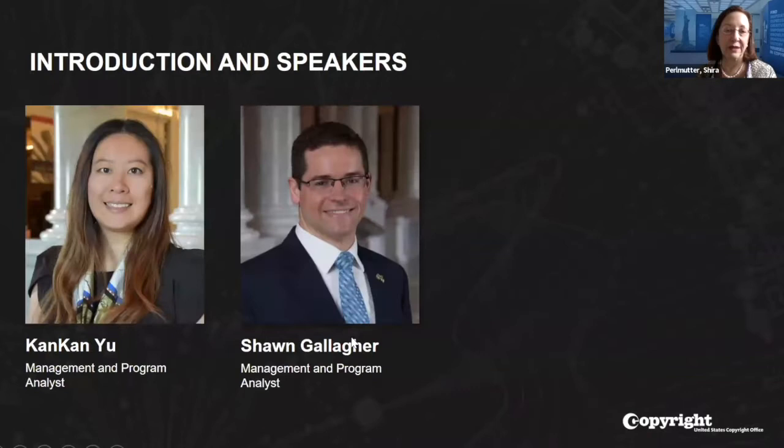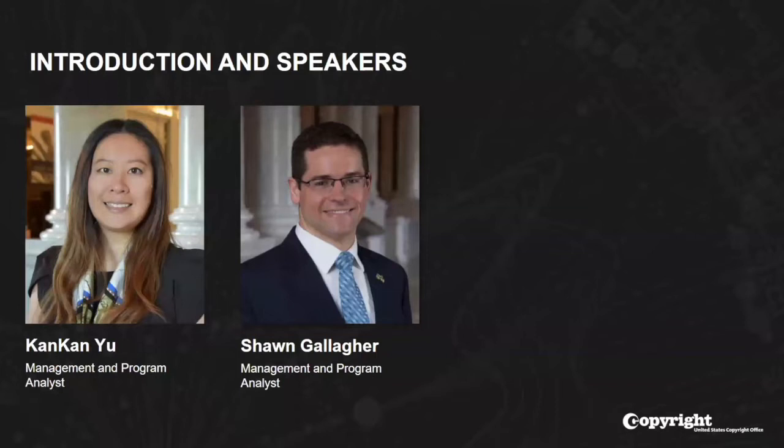Let me now turn the webinar over to Sean Gallagher, Management and Program Analyst in our Office of Copyright Records, who will go into more detail about the new online system and how the general public can now get involved. Thank you for that introduction, Shira. On the slides you should be seeing Cancan Yu, our Product Owner and also a Management and Program Analyst here at the United States Copyright Office, as well as myself, Sean Gallagher, Communications for the Office of Copyright Records.